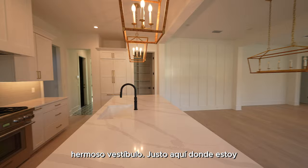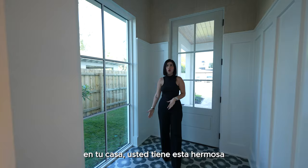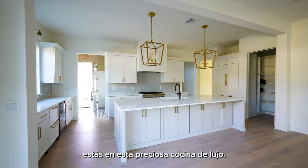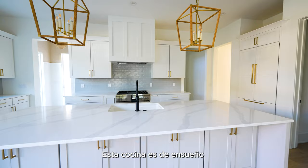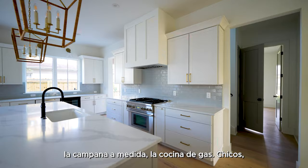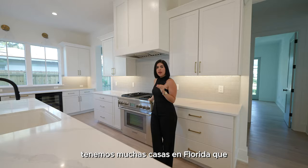The tile in the foyer is going to be an accent tile, and as soon as you walk into your home you have this beautiful big window which brings in a lot of natural light — a feature you will see throughout the whole house. After the foyer, you're in this beautiful luxury kitchen. This kitchen is a dream: the big island, storage everywhere, the custom hood, the gas stove.